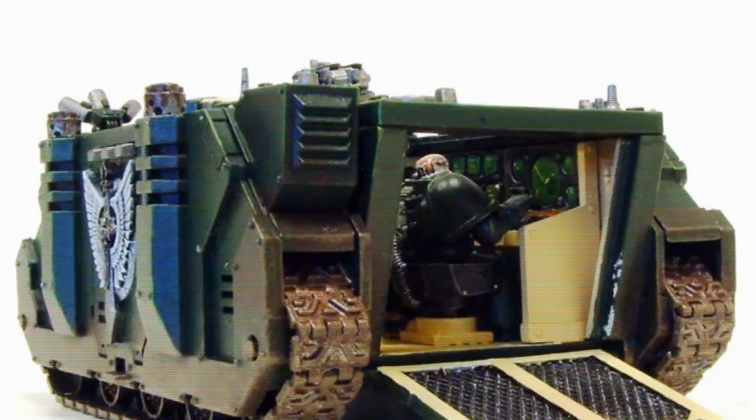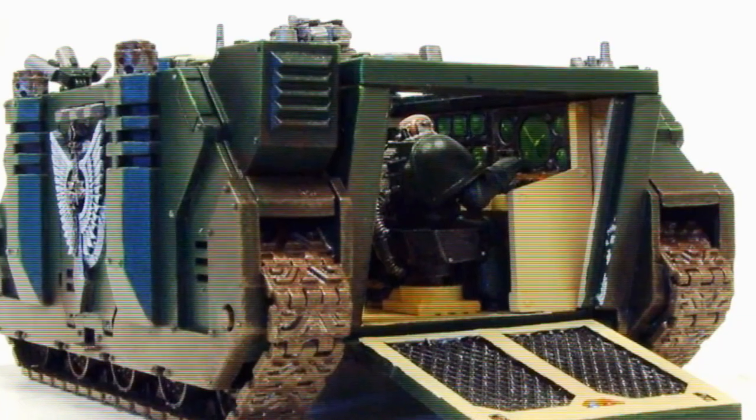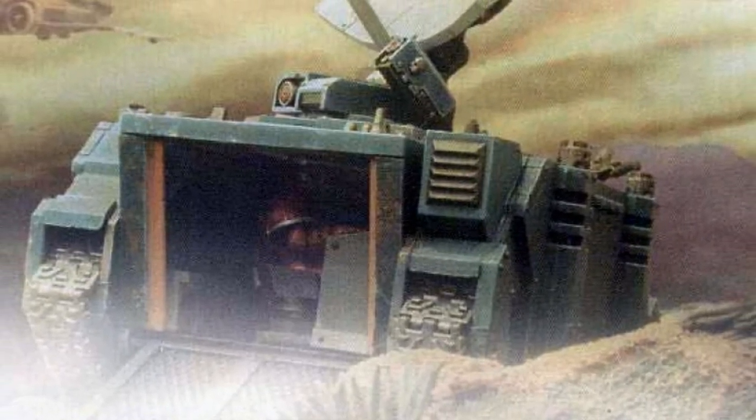The Damocles Command Rhino provides long-range communications to Astartes companies. Staffed by experienced communications officers, the Damocles can decrypt and intercept enemy communications, allowing for the tank's force commander to strategize and command forces accordingly.